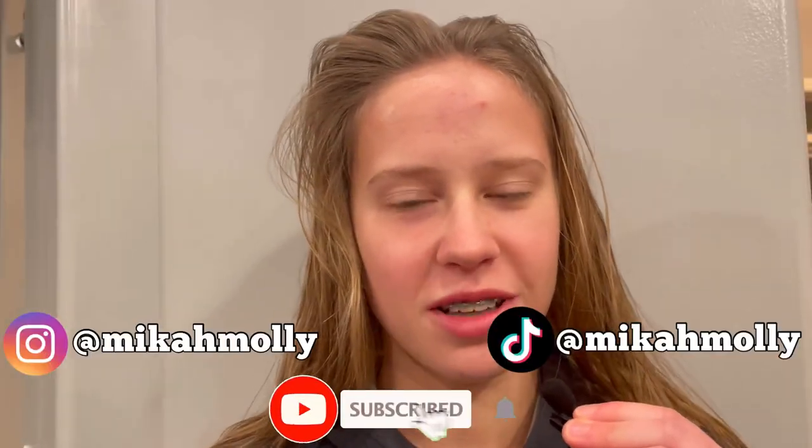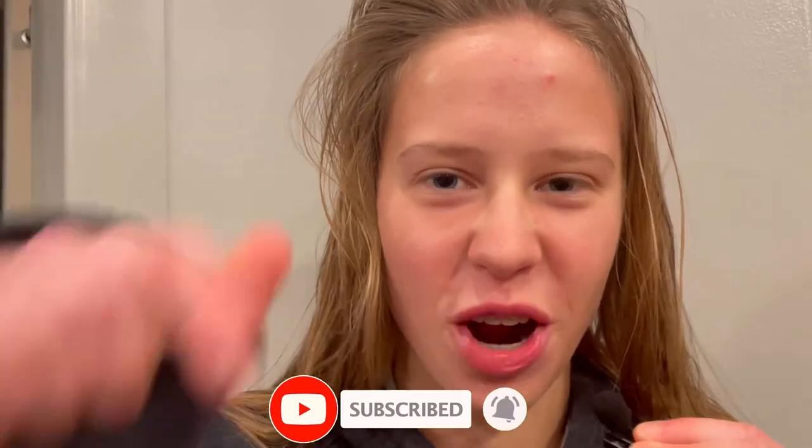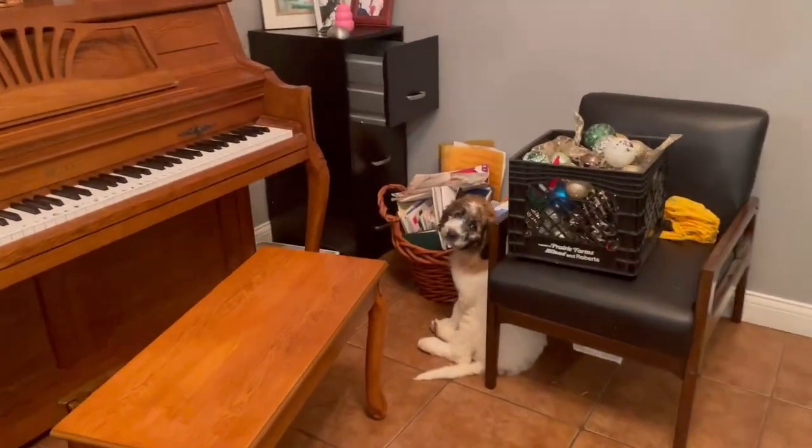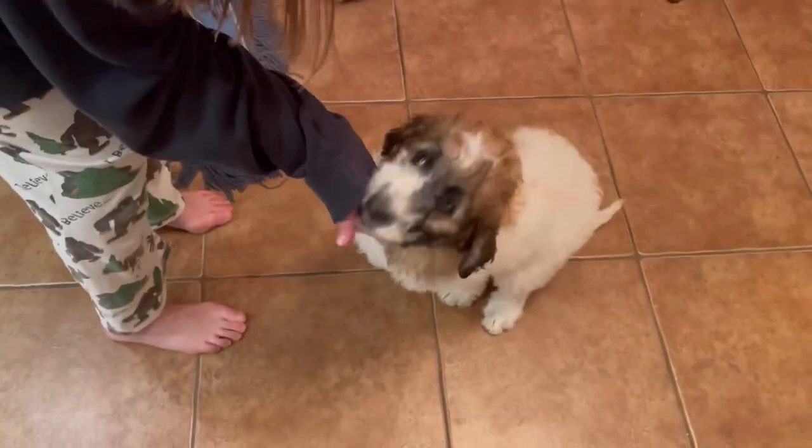What is up guys and welcome back to another video! Today we will be welcoming a new member of our family — she is a dog, we got a new puppy and her name is Luna. She is currently nine weeks old. Let's go see what she looks like. Luna, Luna, come here — oh, you're so pretty.